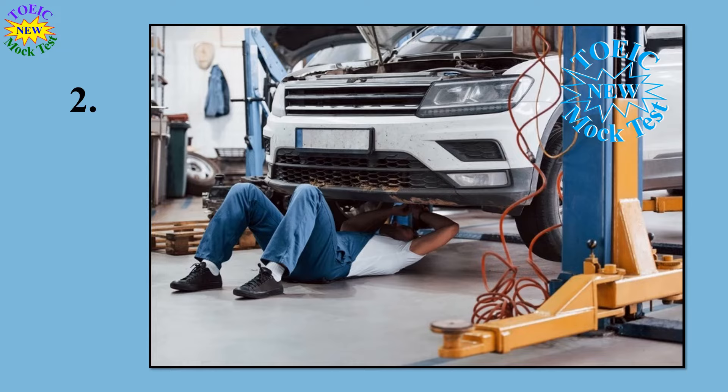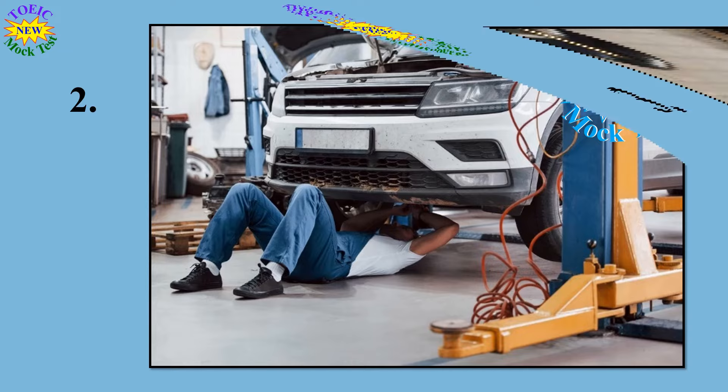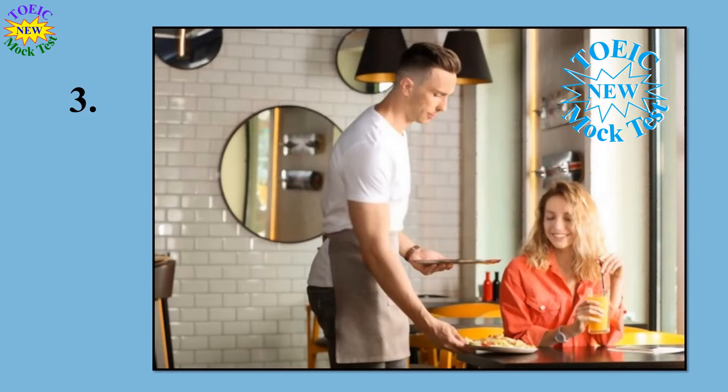Go on to the next page. Number 3. Look at the picture marked number 3 in your test book. A: The man is putting a plate on a table. B: The man is handing a menu to a woman. C: The woman is drinking juice from a bottle. D: The woman is paying for a purchase at a cash register.